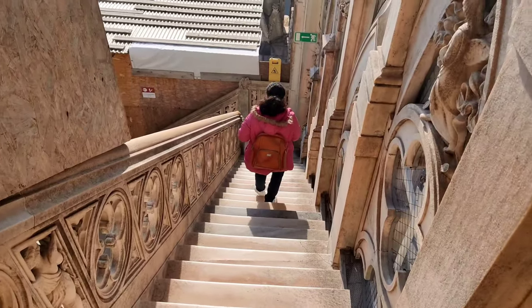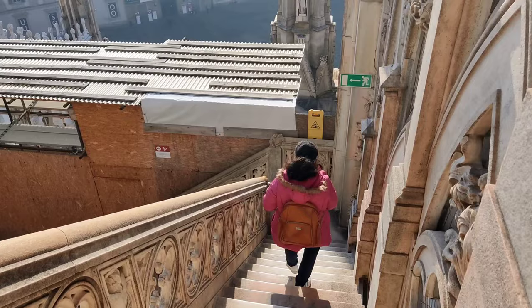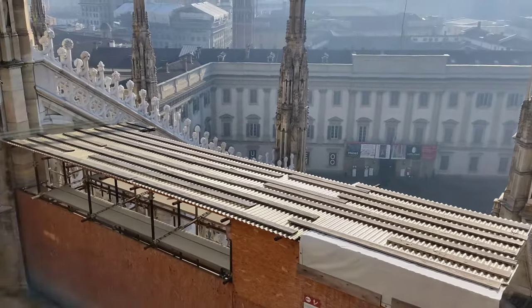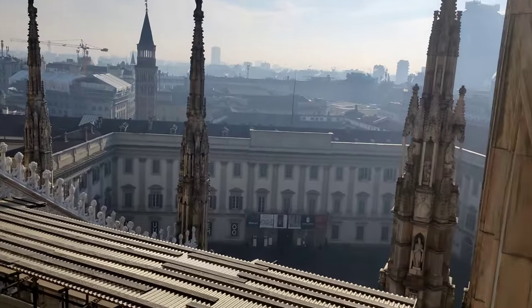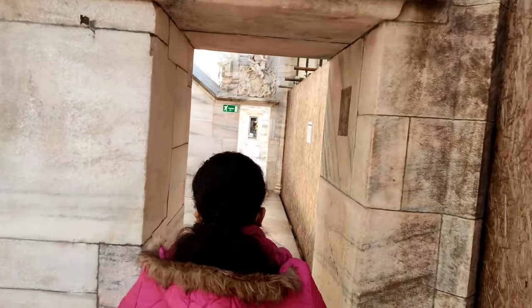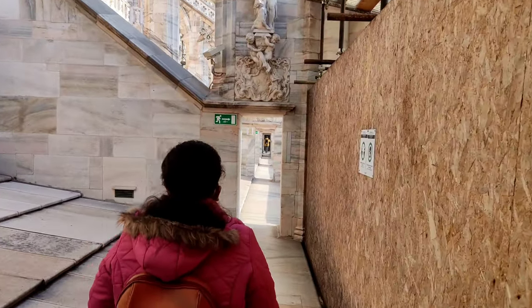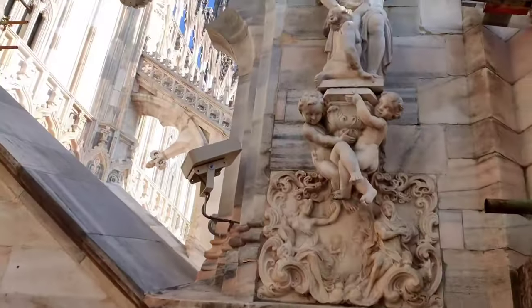Now we are coming down. To see the entire place, it would take at least 2 hours. One important thing is, inside the Duomo there is a museum and archaeological area as well. We were short on time so we had to skip this, but it was included in our tickets. If you have enough time, I would recommend you check it out.